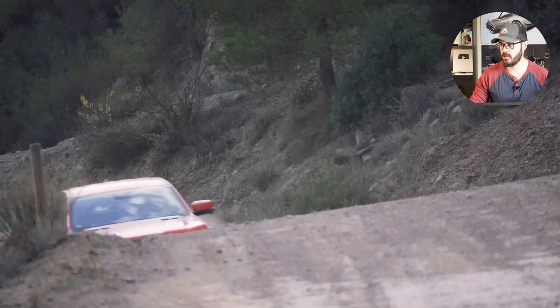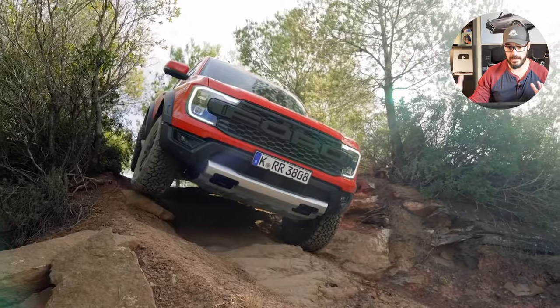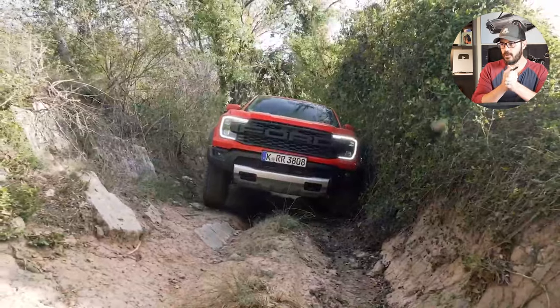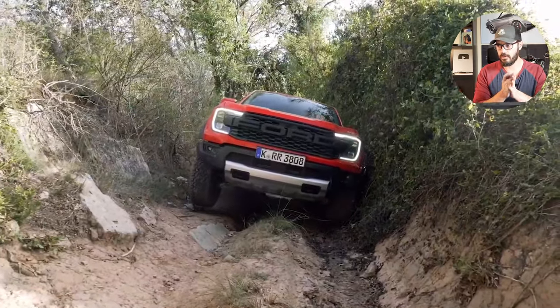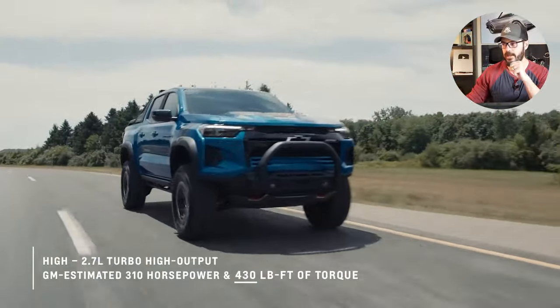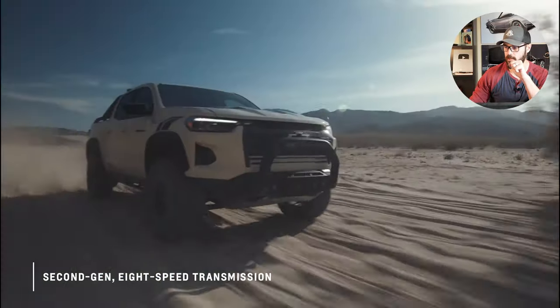The brand new 2025 Ford Ranger Raptor is about to go on sale here in the US. We didn't get the previous generation, which never really made sense to me. So what we're going to do in this video is compare the Ranger Raptor to the Colorado ZR2, and I'm going to let you know which one I would buy, mostly based on the design, but also factoring in some of the spec and tech.